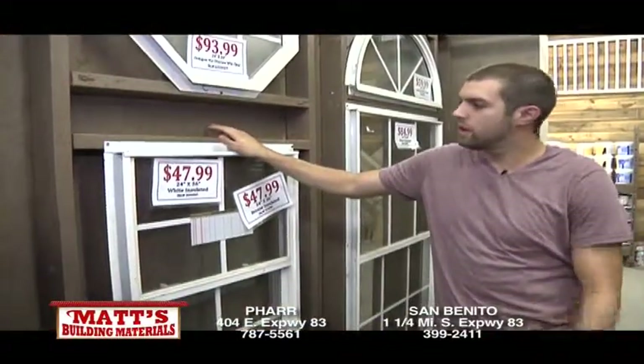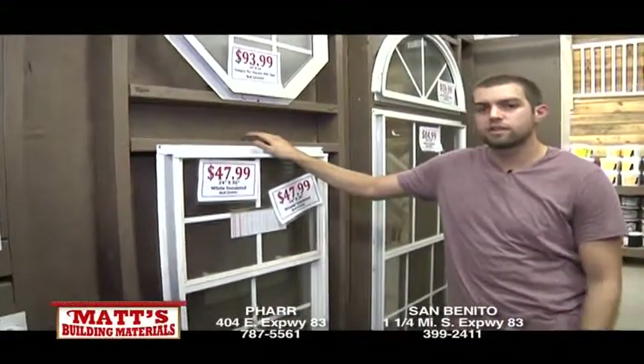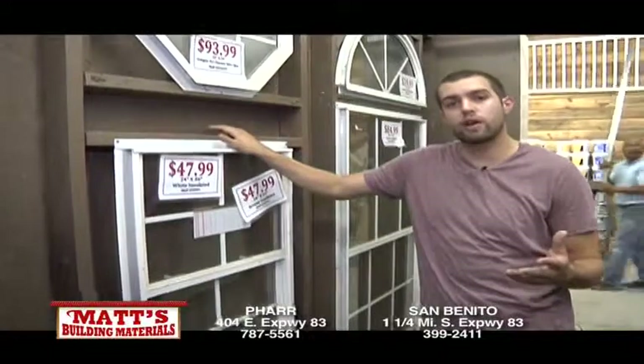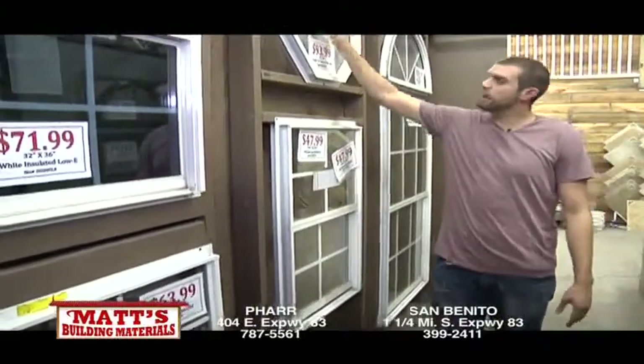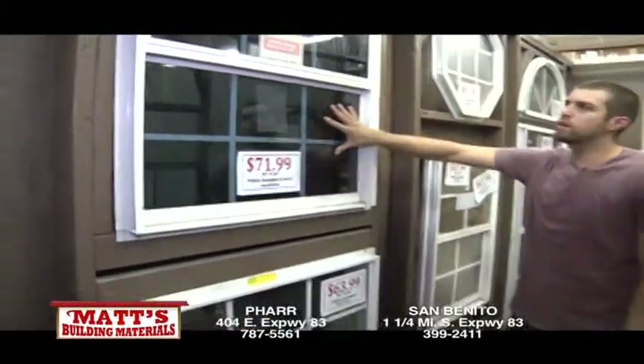So here we've got our windows. We carry a huge stock — over 500 windows in stock. So chances are, if you need a size, we have it. And if we don't have it, we can always special order and get what you need. We have everything from single pane to double pane to octagon bathroom windows. If you want energy-efficient low-E windows, we've got it.